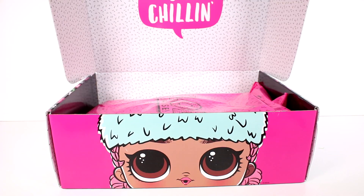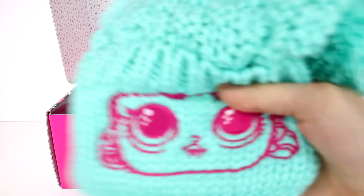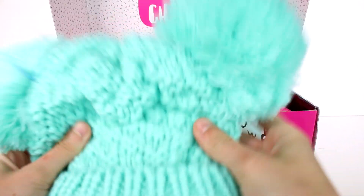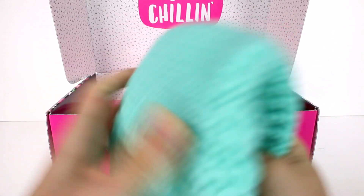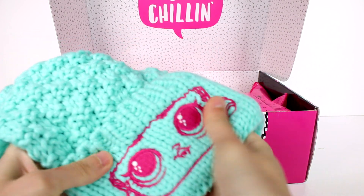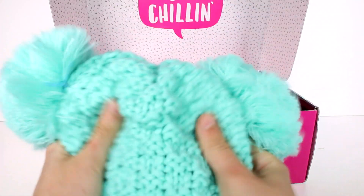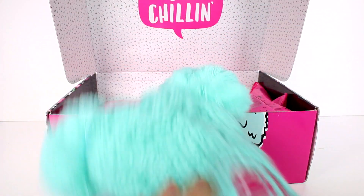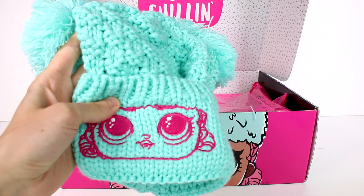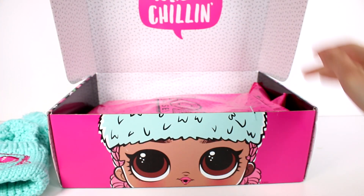Oh my gosh, this is a hat! It's like a pigtail bun hat — that's so awesome! We have two pom poms on either side. I've never seen anything like this, actually. It's so heavy-duty and warm-feeling, and we even have an embroidered face on here. Look at that — that is so neat. This is really great quality. Wow, at least I have a nice new hat! I just love the addition of the embroidered face — that's really detailed and cool.